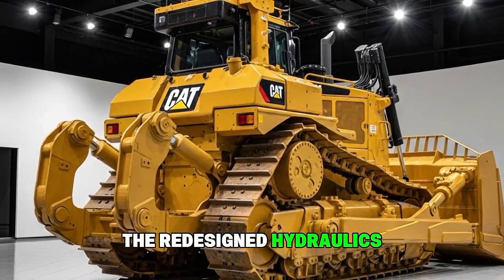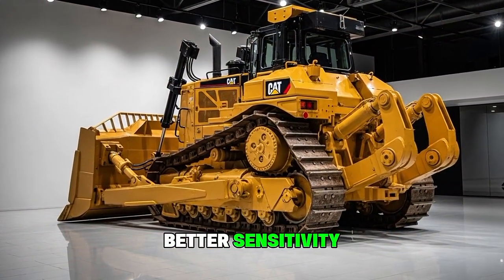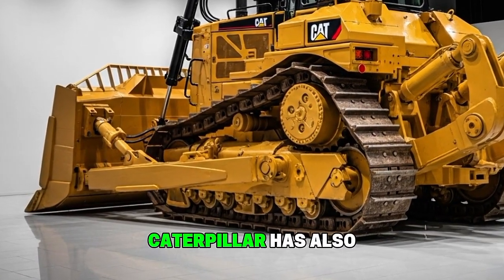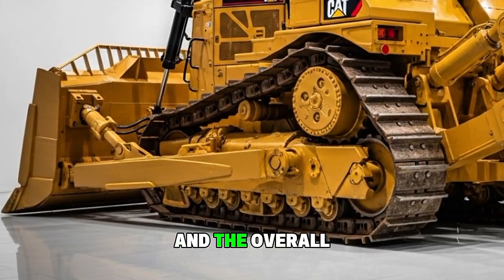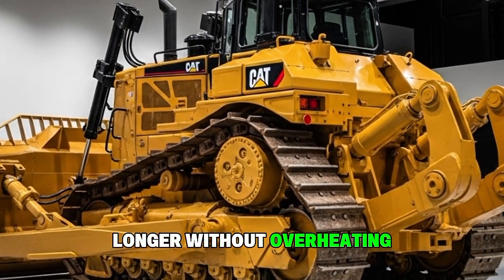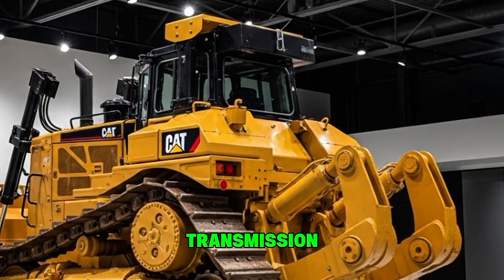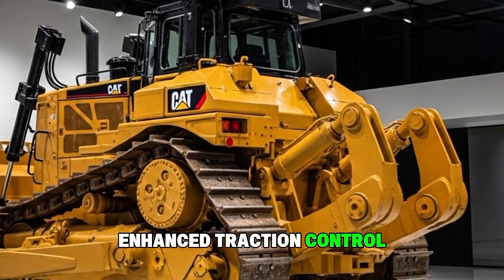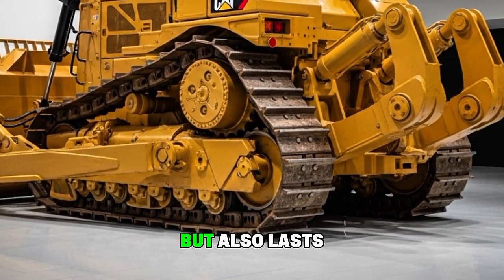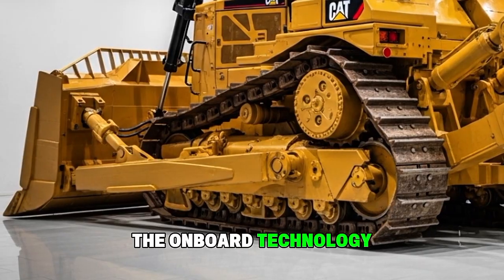The redesigned hydraulics provide faster blade response, smoother control, and better sensitivity, making fine grading easier even with such a large machine. Caterpillar has also improved the cooling system and overall airflow, which allows the D10 to operate longer without overheating, particularly in high-temperature environments. Add in the updated auto-shift transmission, enhanced traction control, and smart machine monitoring, and you get a bulldozer that not only pushes harder, but also lasts longer and operates more efficiently.